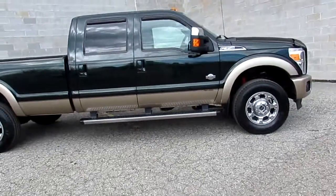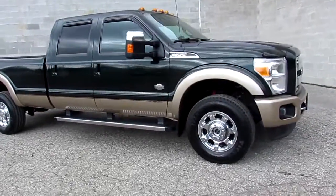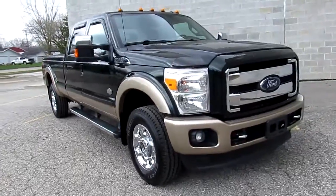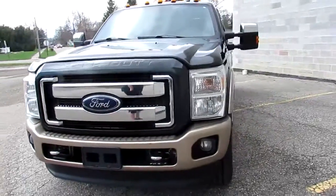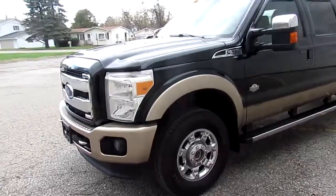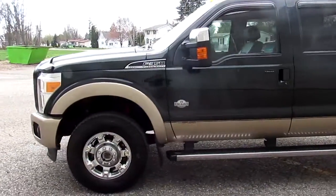Hey guys, it's Approval Power Sports here. Today I'm going to show you one of our used vehicles: a 2013 Ford F-350 diesel 4x4 King Ranch four-door, for sale only $24,900. This one-owner one-ton diesel has it all — navigation, rear view camera, Bluetooth hands-free calling, tow package, heated and cooled leather, Sirius satellite radio, remote starting, and much more.